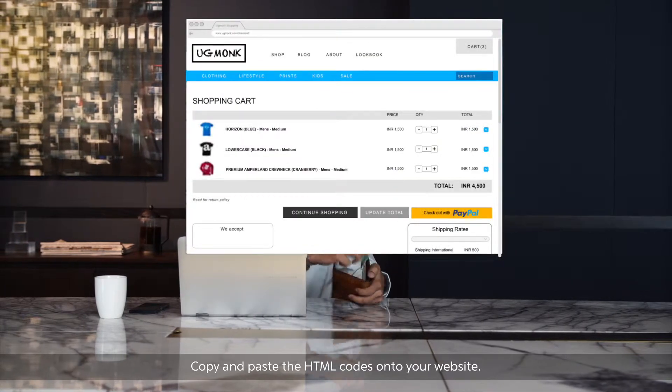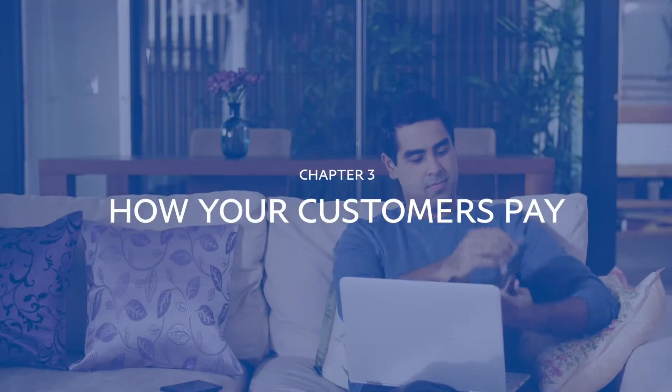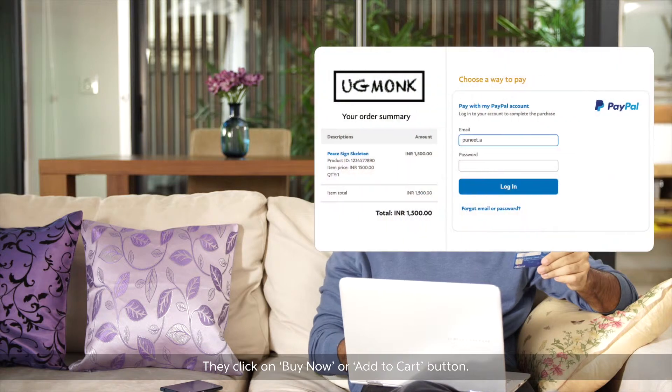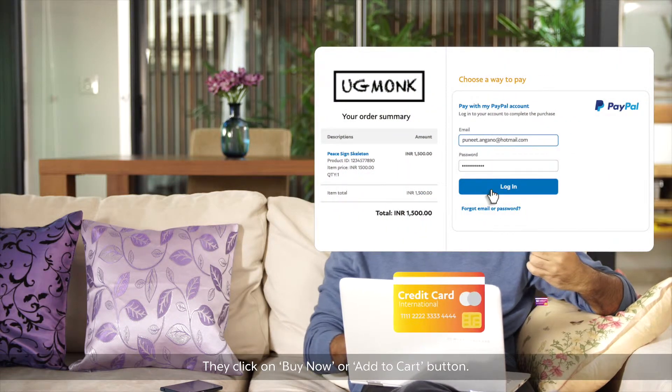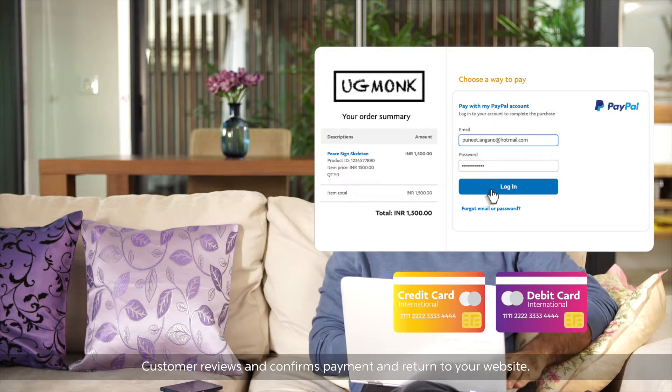Your customers simply click on the Buy Now or Add to Cart button and can either pay with their PayPal account or with their credit or debit card. Once the customer reviews and confirms payment, they return to your website.